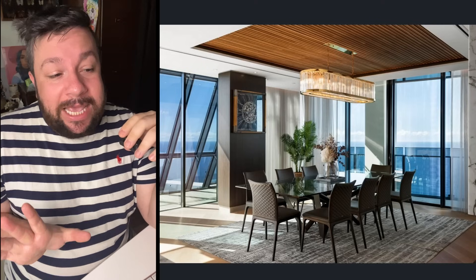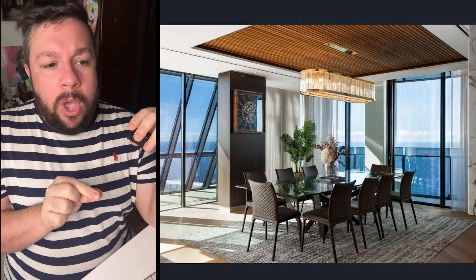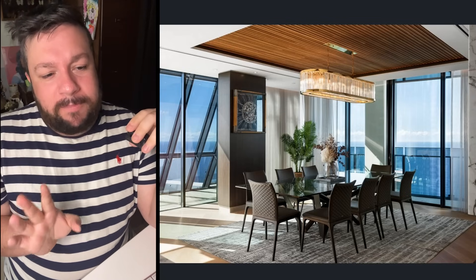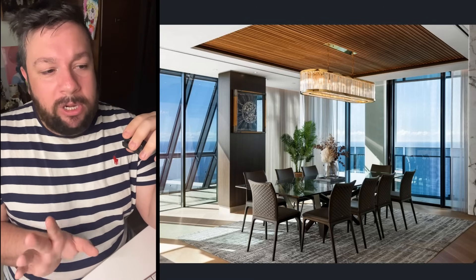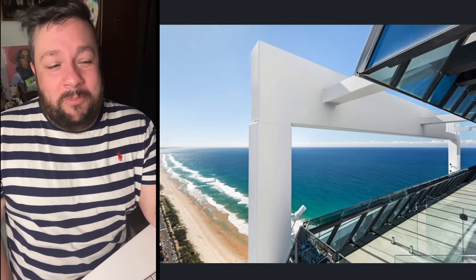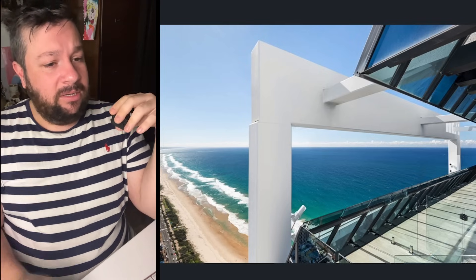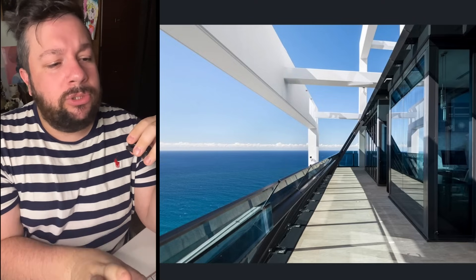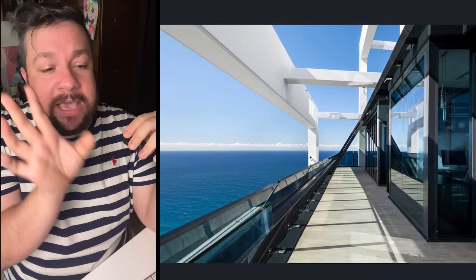I'm starting to realise that potentially this house doesn't come with the furniture, because is that an outdoor setting in the living room? Is this the living room — and the wall clock? It just doesn't feel like this apartment has been styled for a 30 million dollar apartment. It feels like this could be in a Spotlight catalogue. I'm paying 30 million dollars — show me what I am buying.